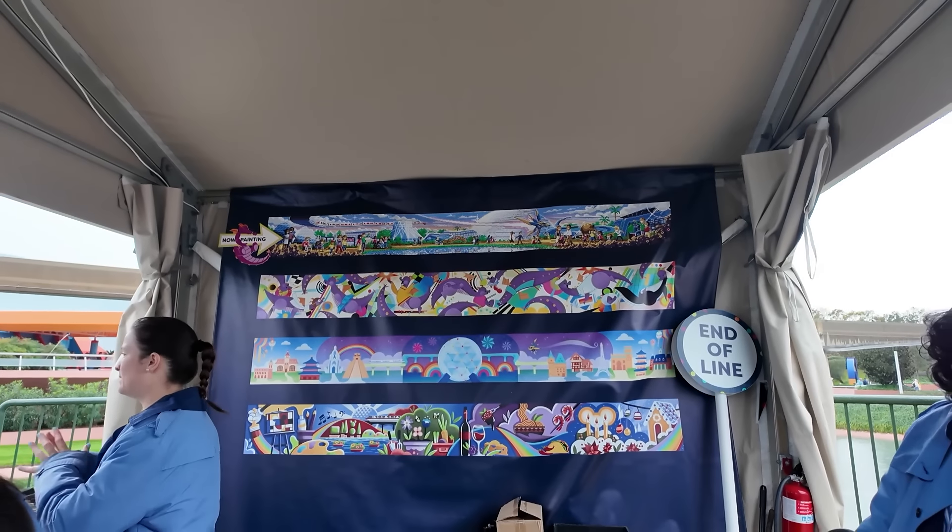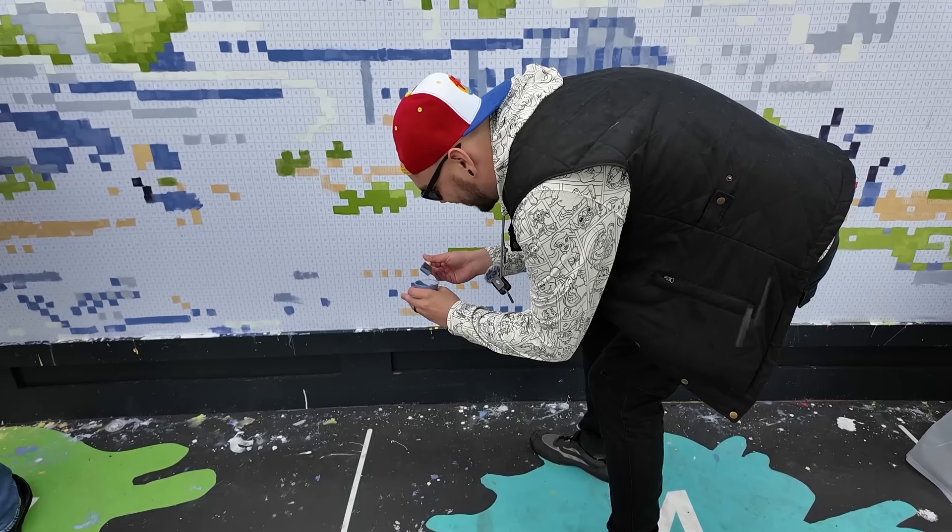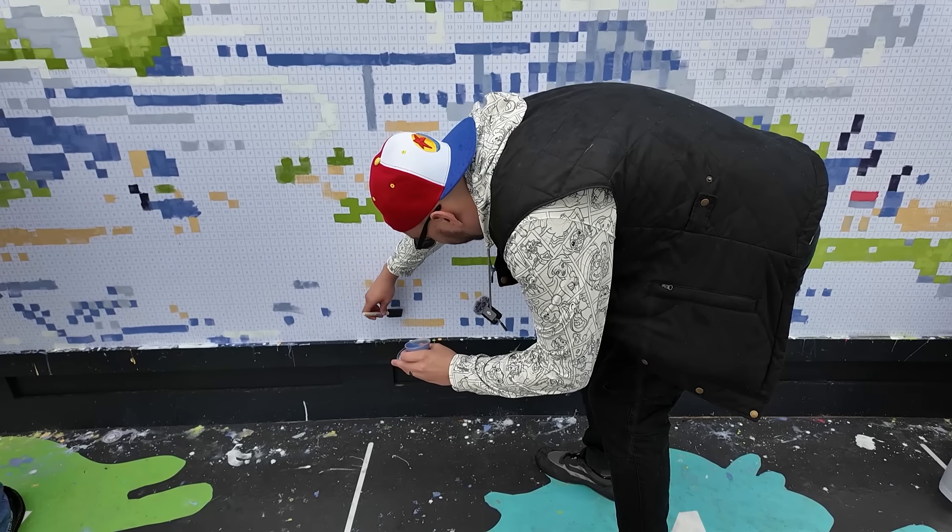There are four different murals and they finish up about every other day, so you might get to paint a different mural each visit. Who knows — if you come one day it might be one mural, and if you come another day it might be totally different. It's really fun. As where a lot of other festivals feel geared towards adults, this is definitely one activity that's for the entire family.